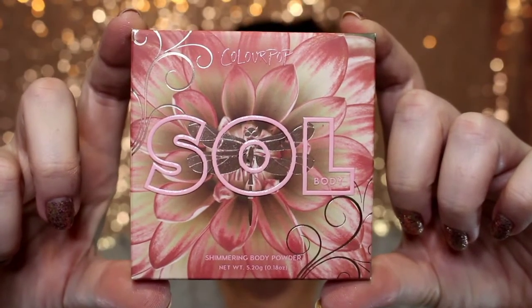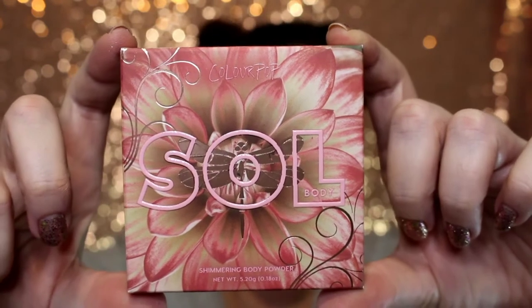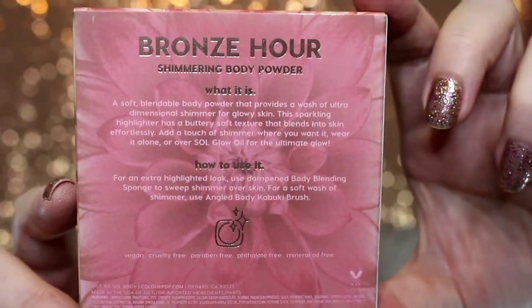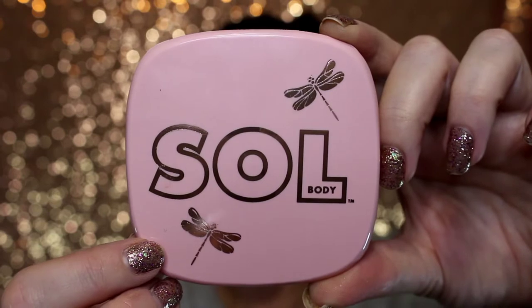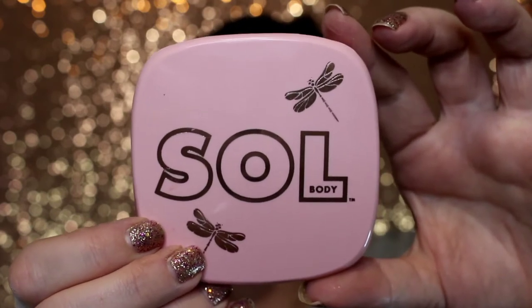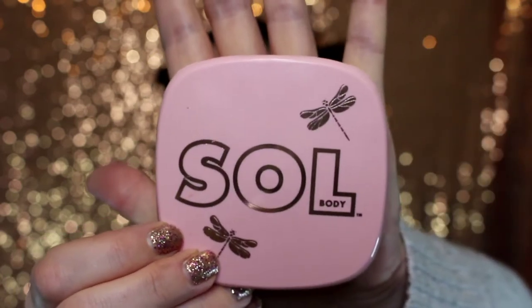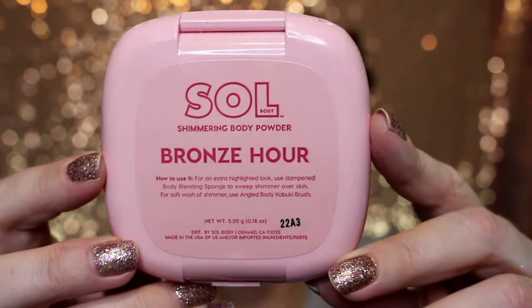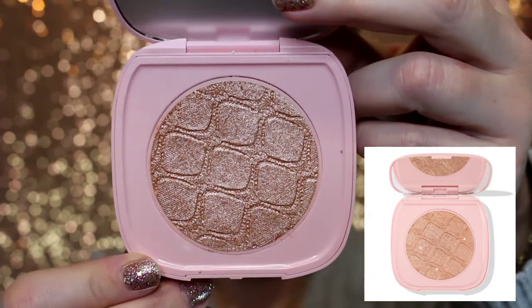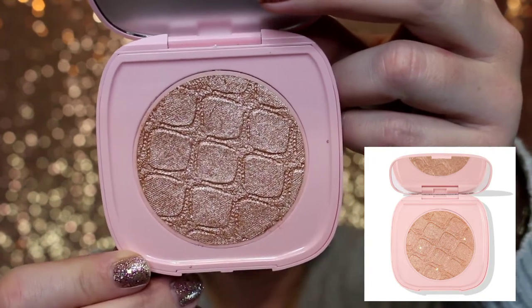The next product is the Shimmering Body Powder. Again, the packaging is gorgeous. This is called Bronze Hour. Here is the back, which tells you how to use the product. I'm really excited to see the inside — I haven't opened it yet because of the way the color is described. The packaging is a very light baby pink with dragonflies. It is considered a mini — about the size of the palm of my hand. I'm a little underwhelmed because the description says it's a soft golden bronze laced with baby pink and silvery duochrome pearls.